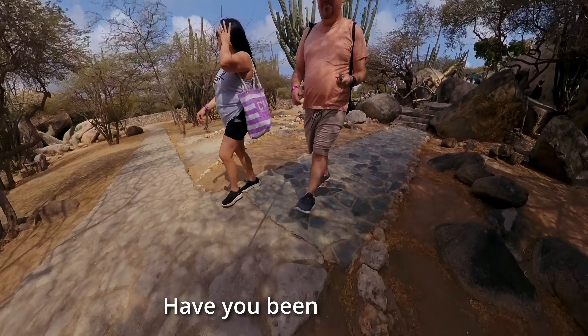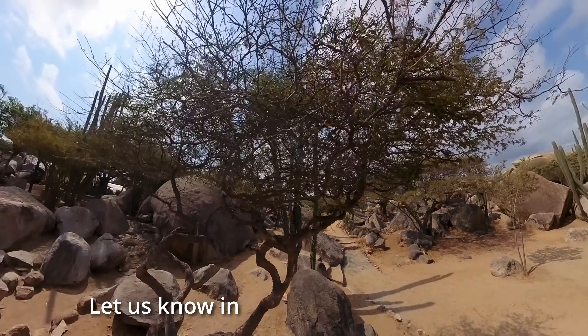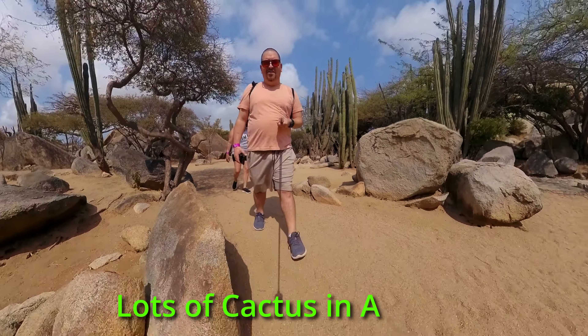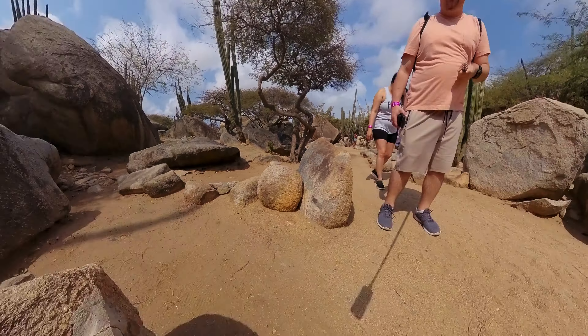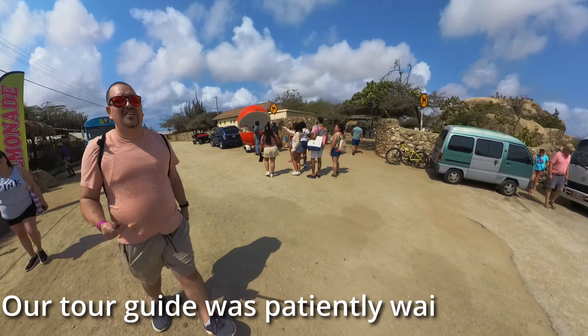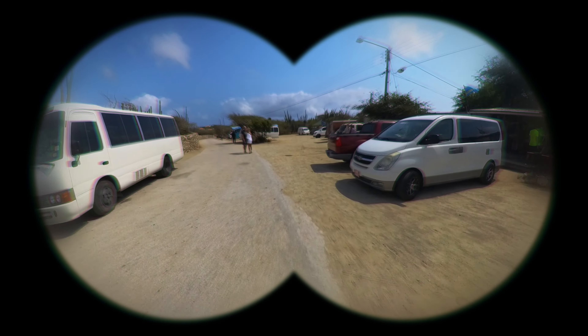Have you been to Aruba? What's your favorite part of the island? Let us know in the comments below — it really helps me out. There are lots of cactus in Aruba.